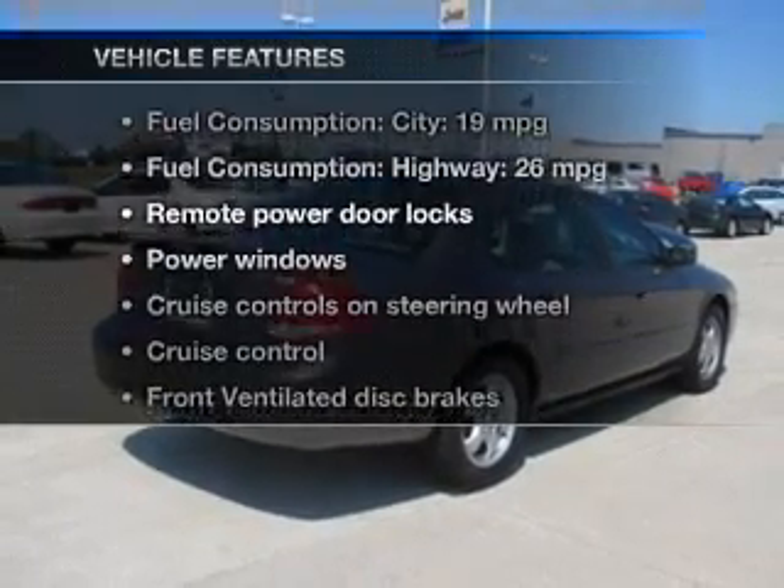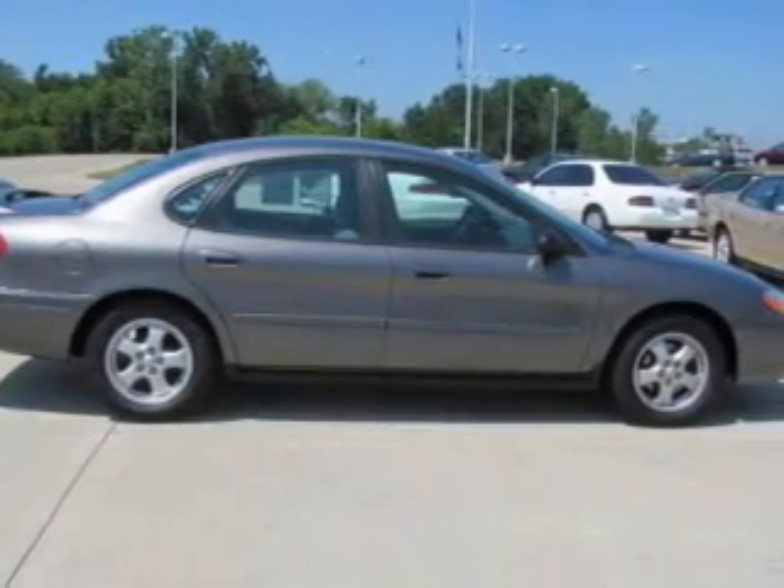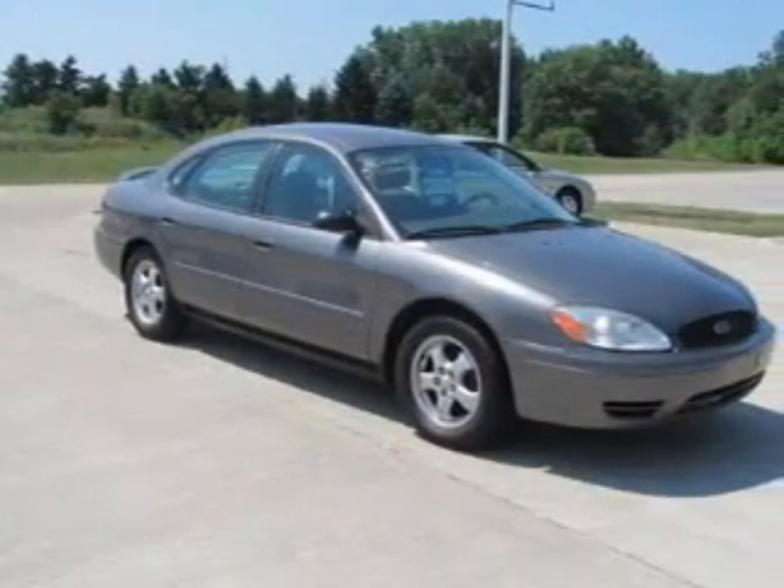Enjoy these notable features included in this vehicle: keyless entry, power door locks, power windows, cruise control, an AM-FM stereo, power mirrors, and an alarm system.